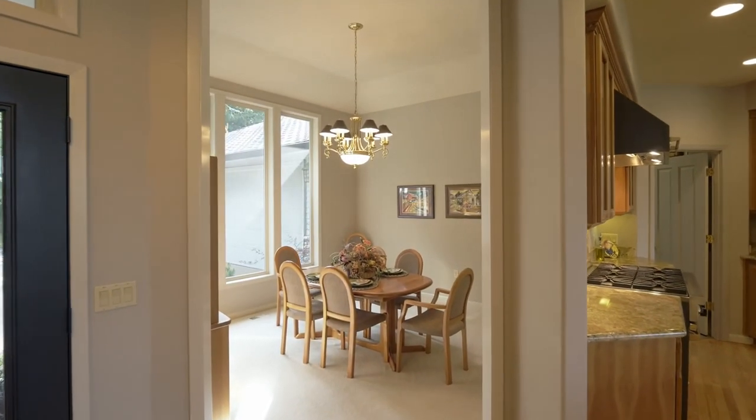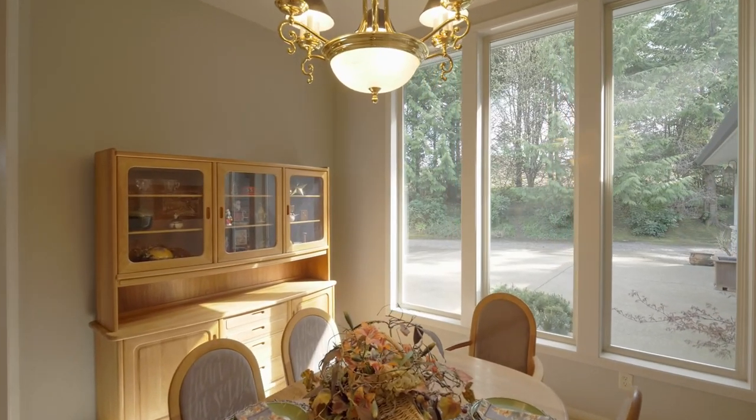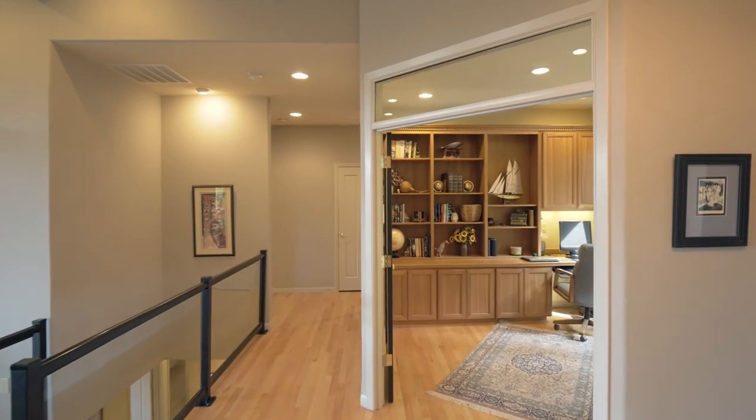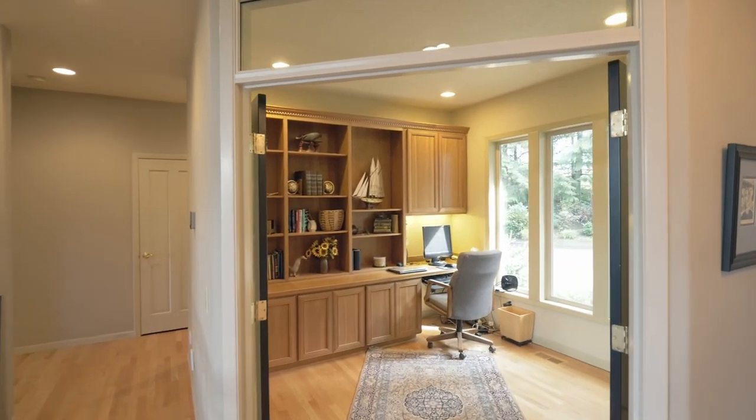Elegant high windows frame the formal dining room. Double doors open to the office or den, with built-in cherry cabinets and a desk area.